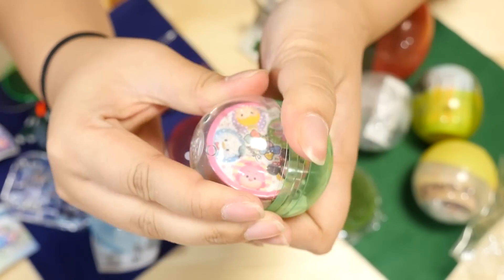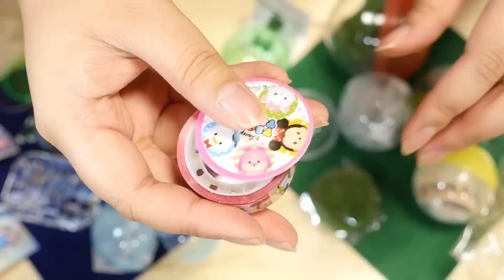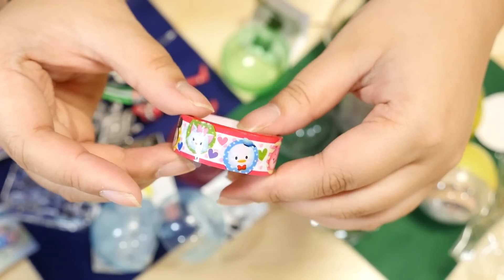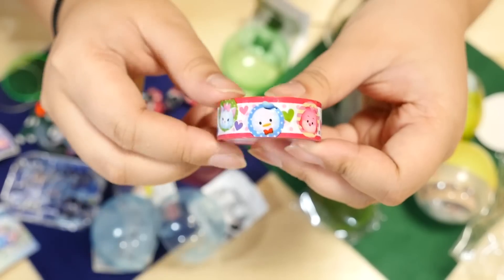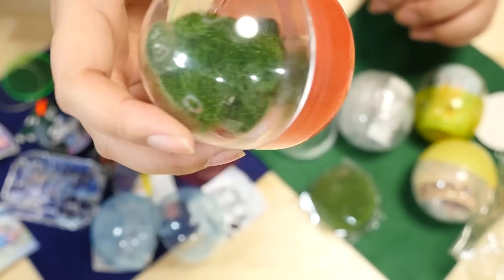I have a Tsum Tsum capsule, it looks like. It looks like masking tape or washi tape. It's not washi tape — it is just kind of a plasticky tape. But look at the designs! That's so cute. Marie, Minnie, Minnie, Cinderella, Cheshire Cat, and Donald! My favorite duck. That's super cute.